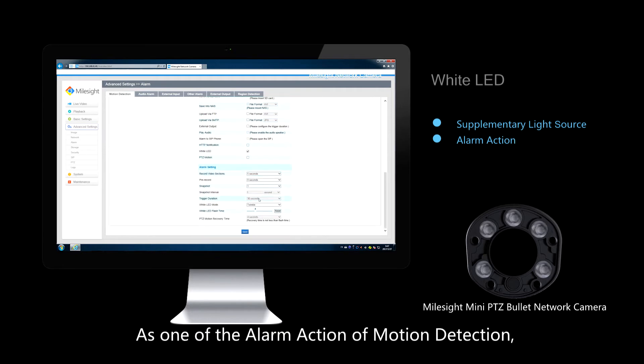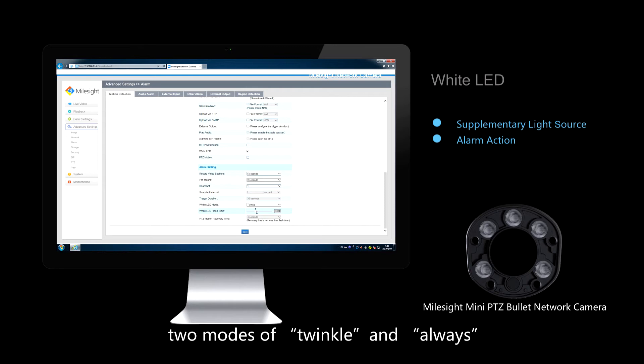As one of the alarm actions of motion detection, two modes — twinkle and always — are available for specific purposes.